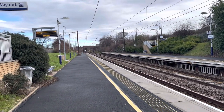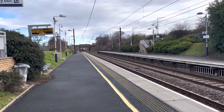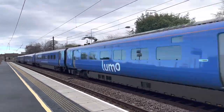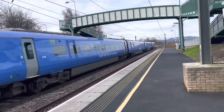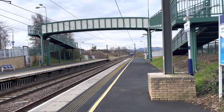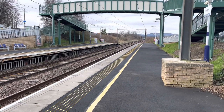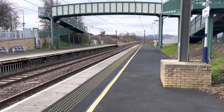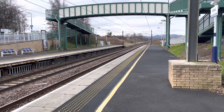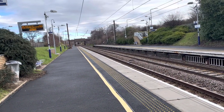Passing through now is a LUMO service from London King's Cross to Edinburgh Waverley. I did not catch the number, so I played back the clip, and I can confirm that was 803 002.